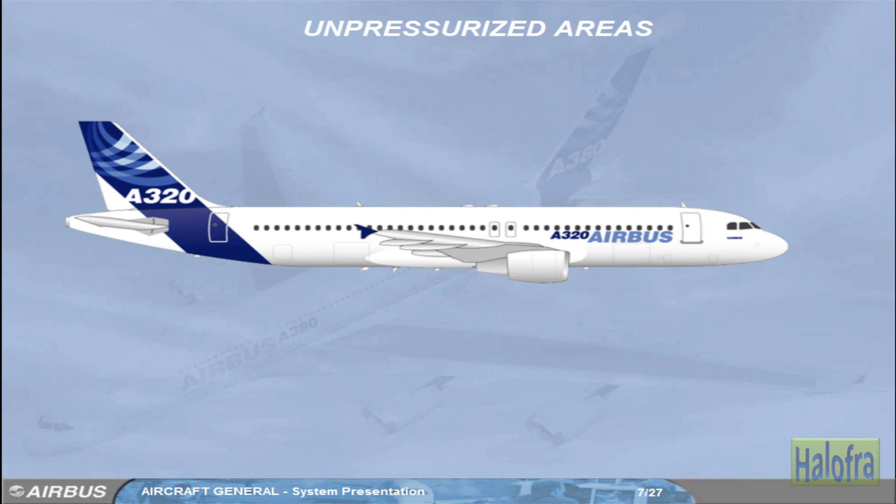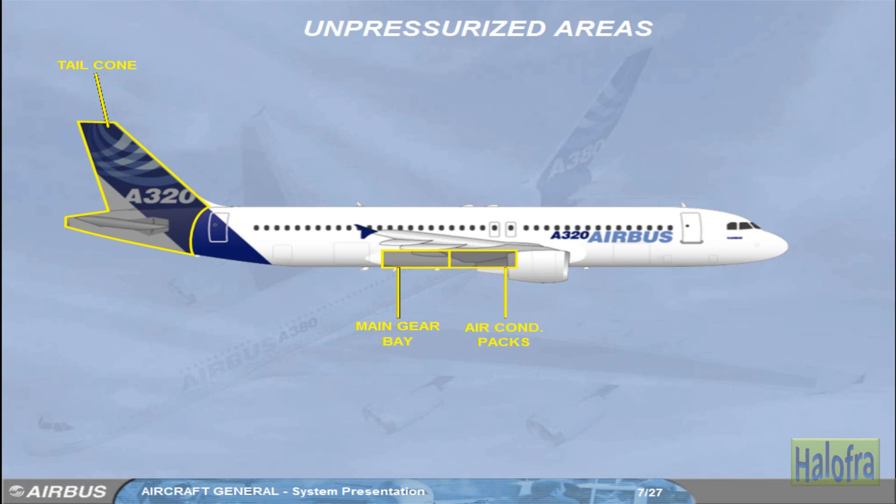The following areas are unpressurized: the tail cone, the main gear bay, the air conditioning packs, the nose gear bay, and the radome.